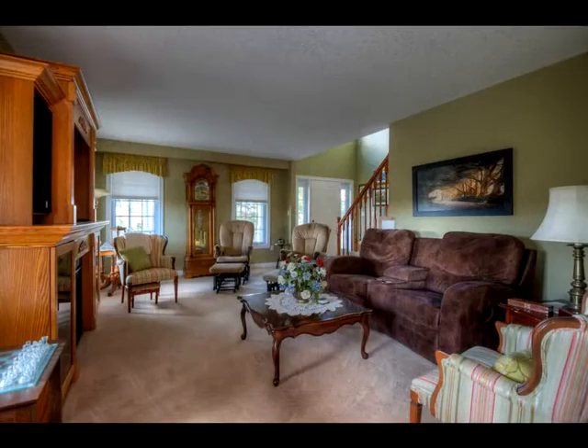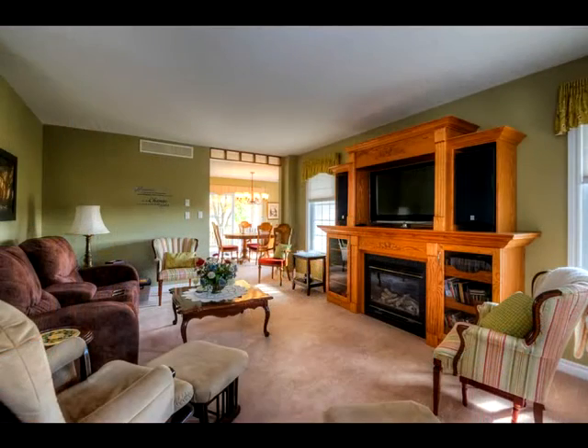The focal point of the living room is the built-in. Cozy as this, with a gas fireplace included.